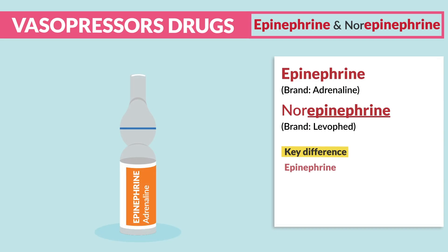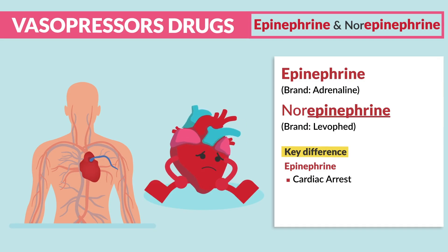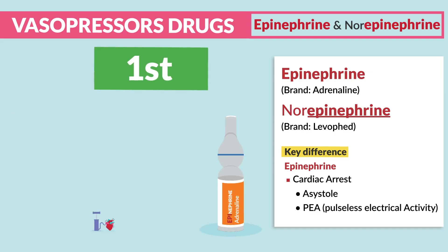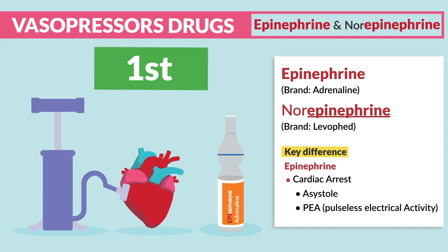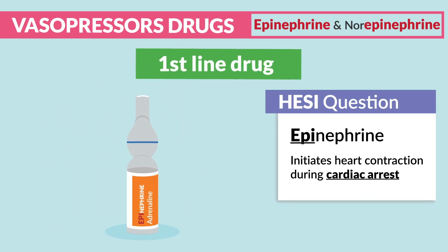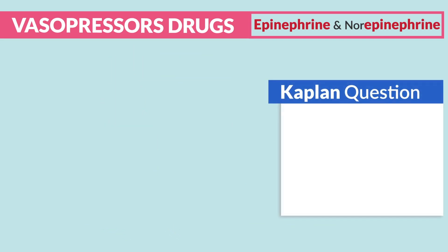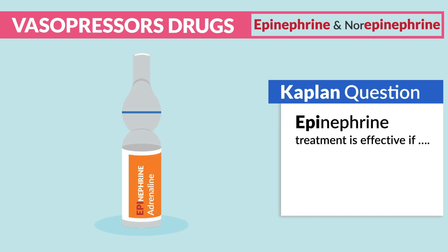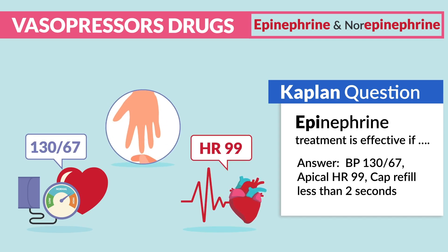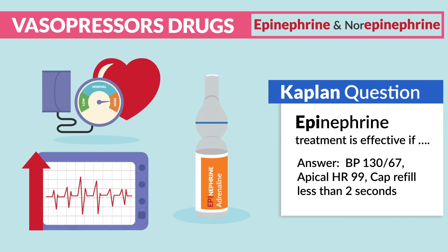The big key difference is that epinephrine is the primary first-line drug in cardiac arrest — when there's a loss of electrical activity and the heart stops pumping, like in asystole and PEA (pulseless electrical activity). We give epi first to initiate heart contractions. Epi is our first-line drug here. Kaplan mentions epinephrine treatment is effective if vital signs are up: a blood pressure of 130/67, an apical rate of 99, and a cap refill less than two seconds indicate epi is doing its job.